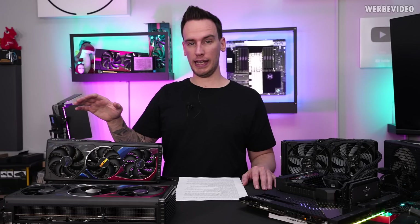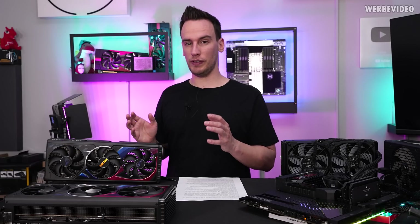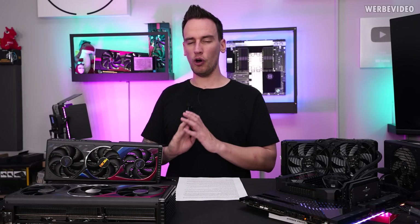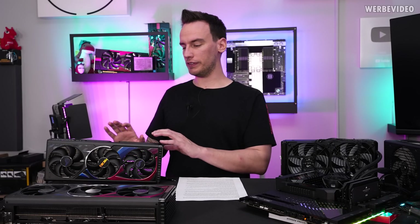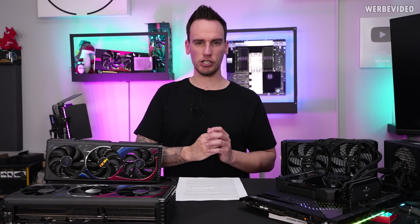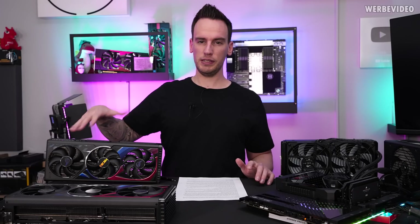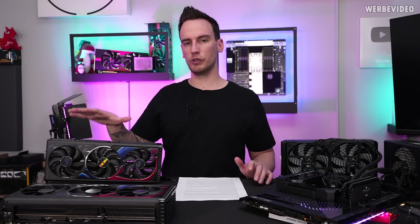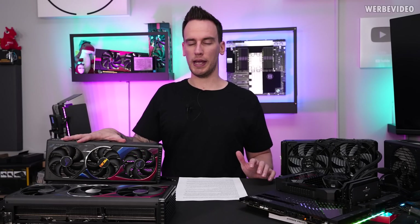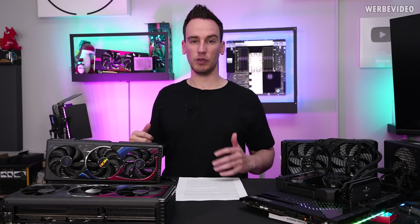We will compare the 4080 Strix with the 4090 Strix because it's quite convenient that both cards are almost identical. They have the same PCB layout, there are some differences in the phase configuration — we will get to that at the end of the video. But the PCB itself is identical and also the cooler is the same, which makes the direct comparison quite convenient because we have the same cooling capabilities.